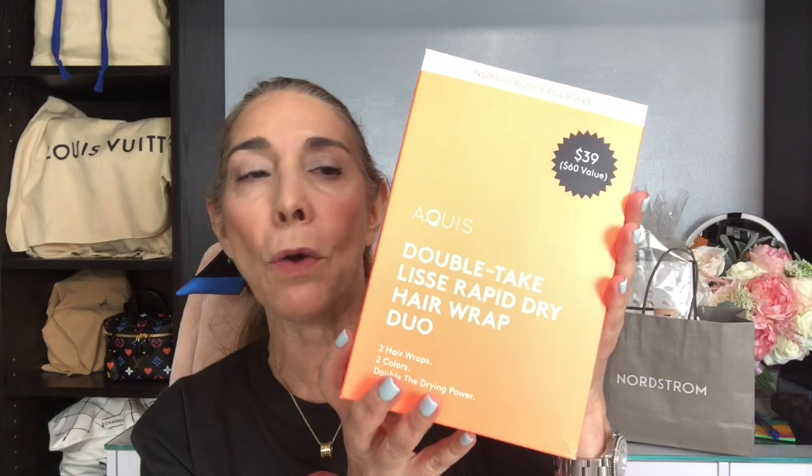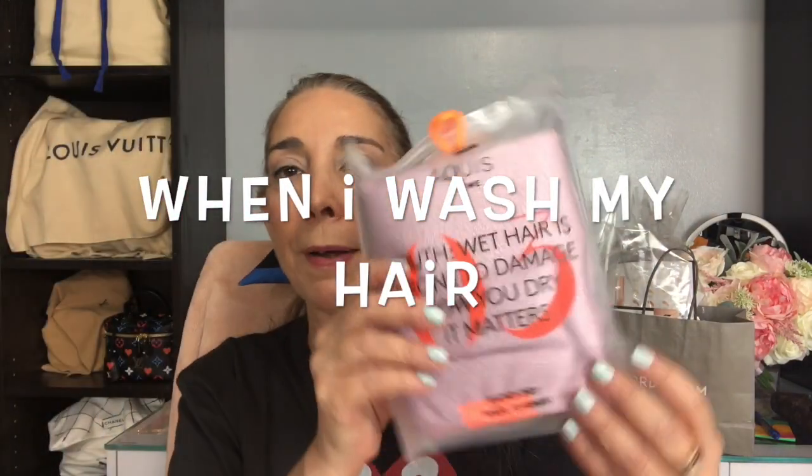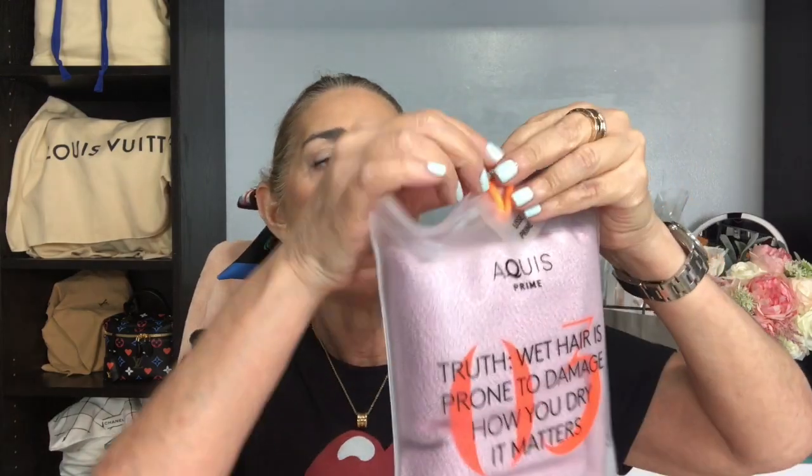Next — I think this might be sold out, but this is the Nordstrom Rapid Dry Hair Wrap. You get two of them and I absolutely love this. I use it every time I take a shower. I have one I purchased maybe two years ago from the Sephora sale. They're towel wraps — you wrap your hair and it really takes out a lot of that water and moisture, so by the time you go to comb and blow dry your hair, it has a lot less water. These turbans or hair wraps are fantastic. If you can get your hands on them, I definitely recommend them.